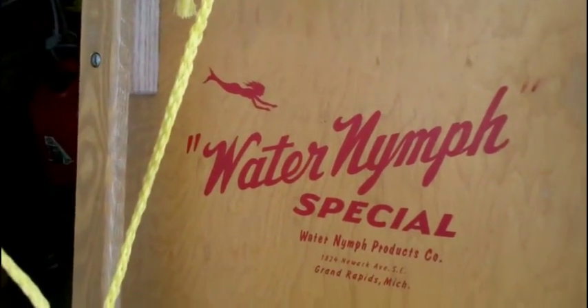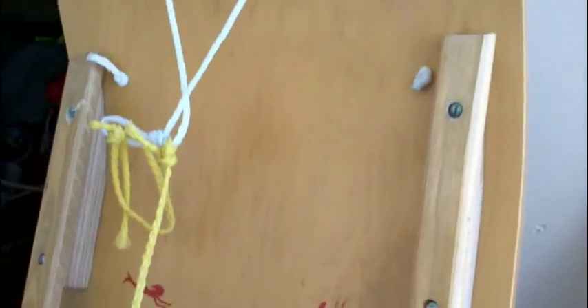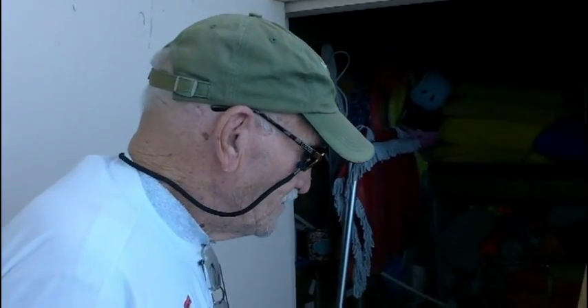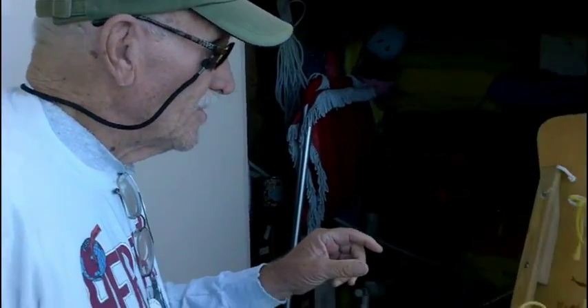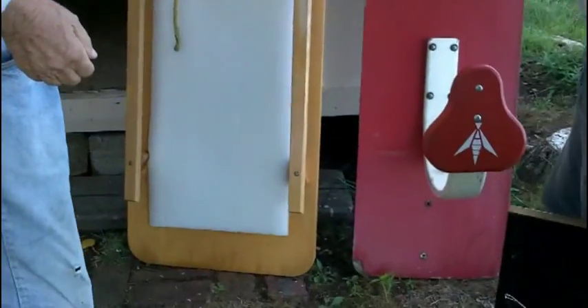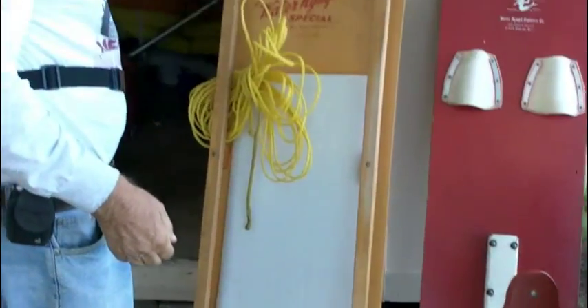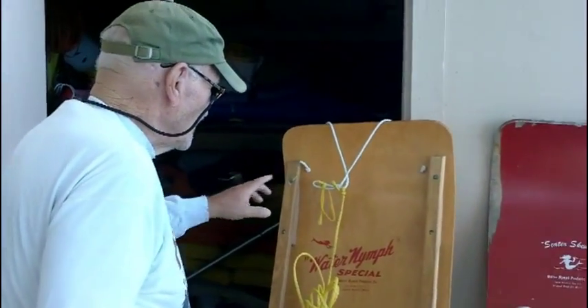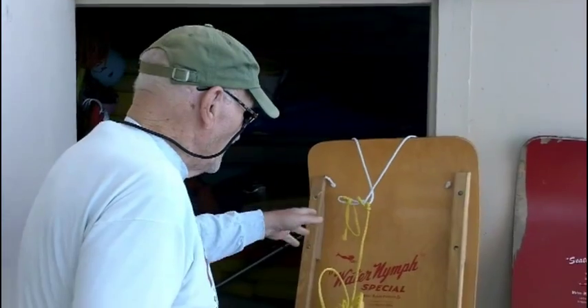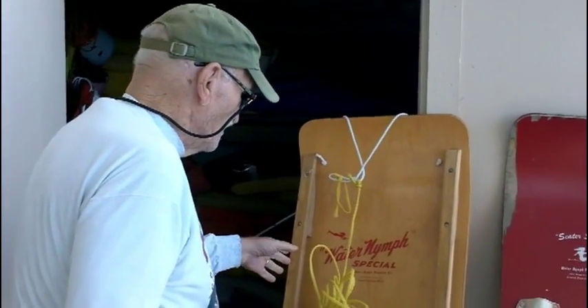The guy that originated the water toboggan — I will say that he had the water toboggan made of thicker plywood. And so the changes I made thinned it down a little bit. I thinned it down so it was cheaper board.